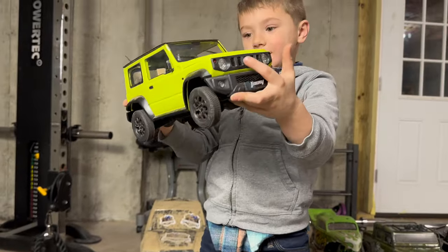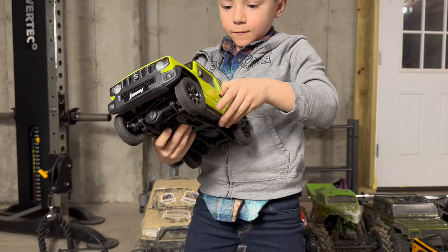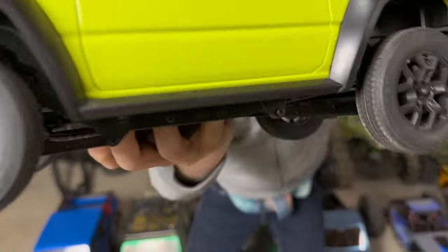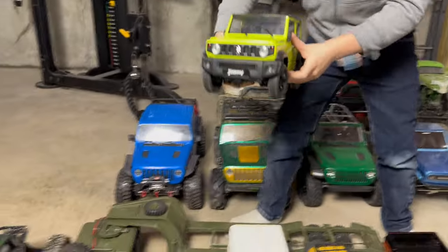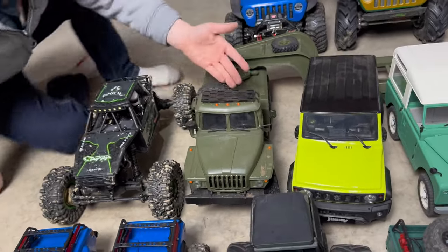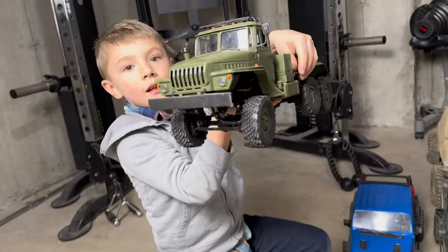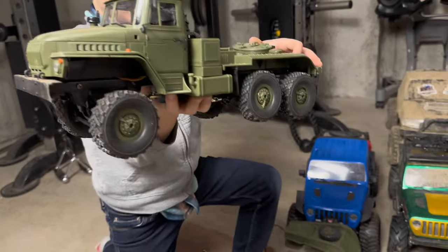Here's our 12th-scale Suzuki Jimny from FMS — another one completely stock. We just like to look at it in scale form. Axel likes to put stuff in it and bomb around — he's got toys in there, including two Gladiators. Next up is a WPL, I think it's the B36 hauler — we got this for Axel's birthday. It's an army flatbed, very cool, super detailed, lots of great features, very affordable price, and it even makes sound — it has a speaker in it.